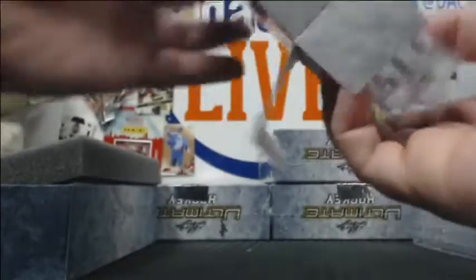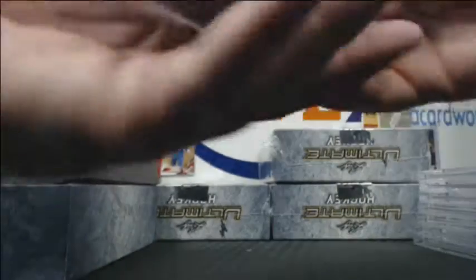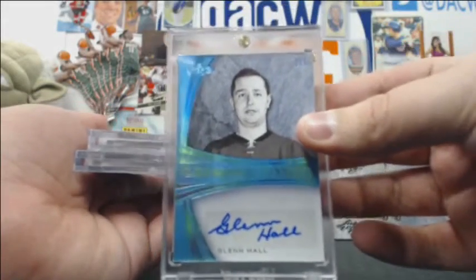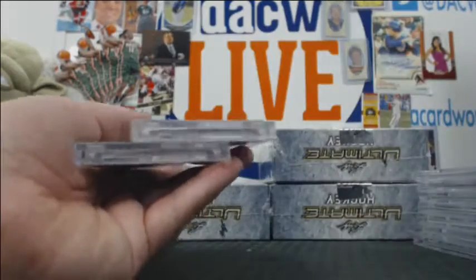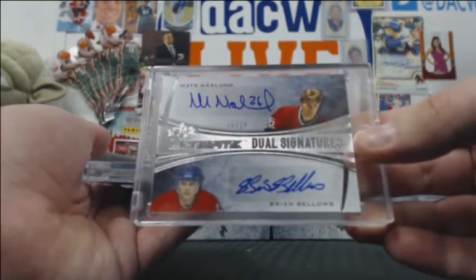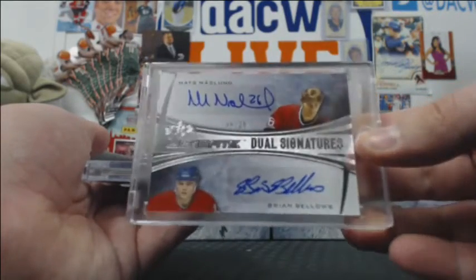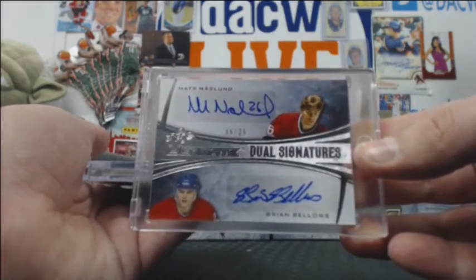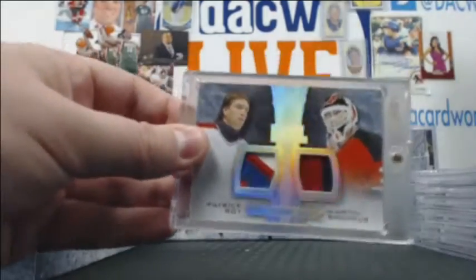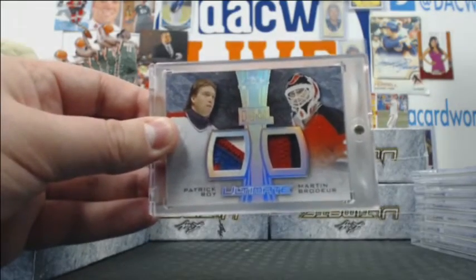This is our first one — 205 Glenn Hall auto. Nice, Hall of Famer. A Brian Bellows and Mott Snosland 6-of-25 dual auto. Cool. And Patrick Roy and Marty Brodeur one-of-one dual relic. Didn't even see that — there's only one.